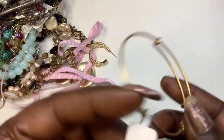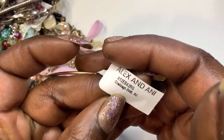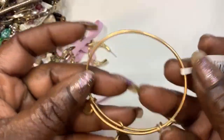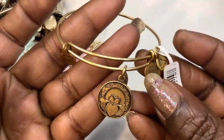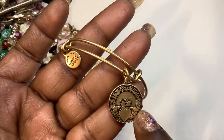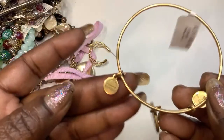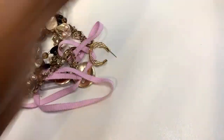Next we have a new-with-tag Alex and Annie piece. Oh, I'm keeping this one too — I love coladas. That one's cute, so that's mine. Making me a little pile.